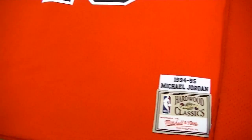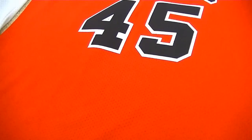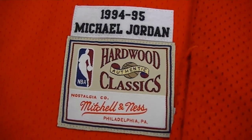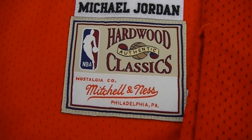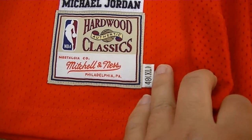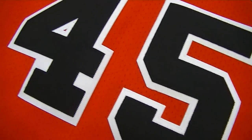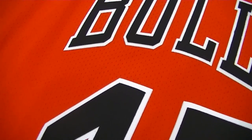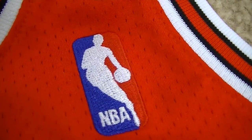Now we move over to the Mitchell & Ness number 45. The colors are different — I'm not sure if the camera is going to pick it up, but the Nike is a bit darker as opposed to the new release here. This is the jock tag, 1994-95, Michael Jordan, Hardwood Classics, authentic Mitchell & Ness, size 48. Done really well in my opinion. This one is made in China. Here's the NBA logo up close.